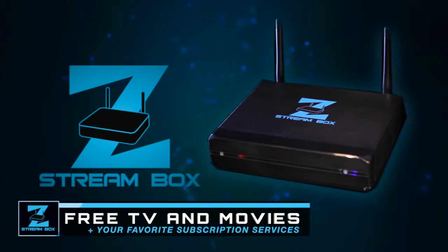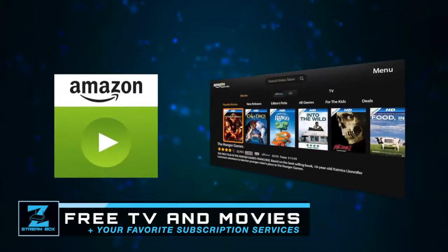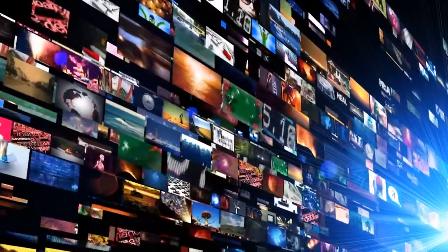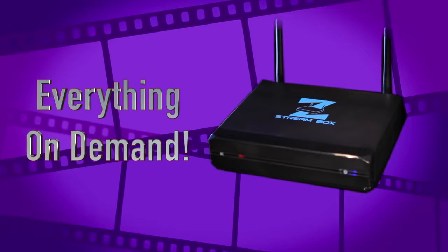The ZStream Box is a mini computer programmed to take your TV directly to the best free sites on the internet, and it also makes it easy to add your favorite subscription services like Netflix, Hulu, Amazon Prime, HBO Now, Sling TV, and more. You can watch everything and anything from A to Z with a ZStream Box, the Everything Box.